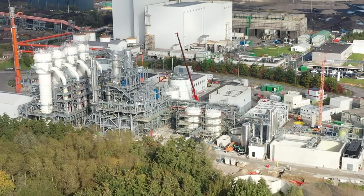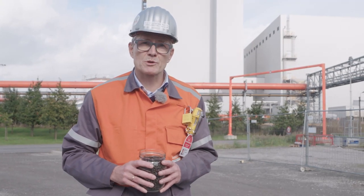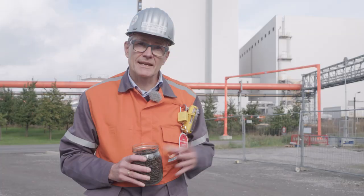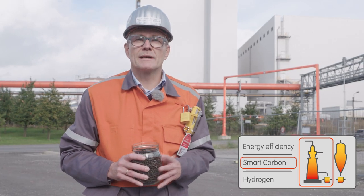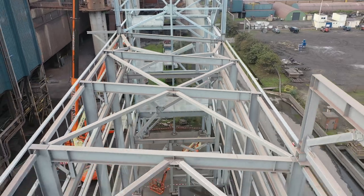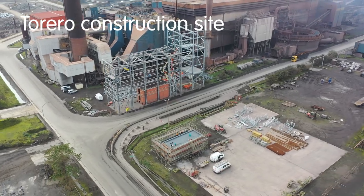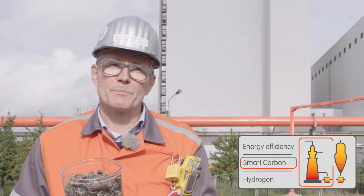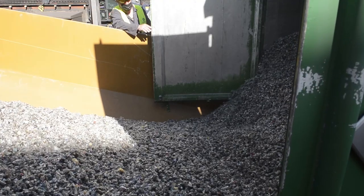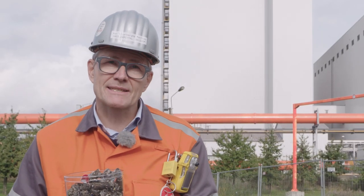Whereas with Steelanol we are recycling a byproduct at the output of our process, with Torero we are recycling at the input. Indeed, we will replace fossil coal with biocoal. Torero is about waste wood. But this year we also started the project Live Smart, which is about waste plastic. Here you see the so-called alter coal pellets — they are made from end-of-life plastics.